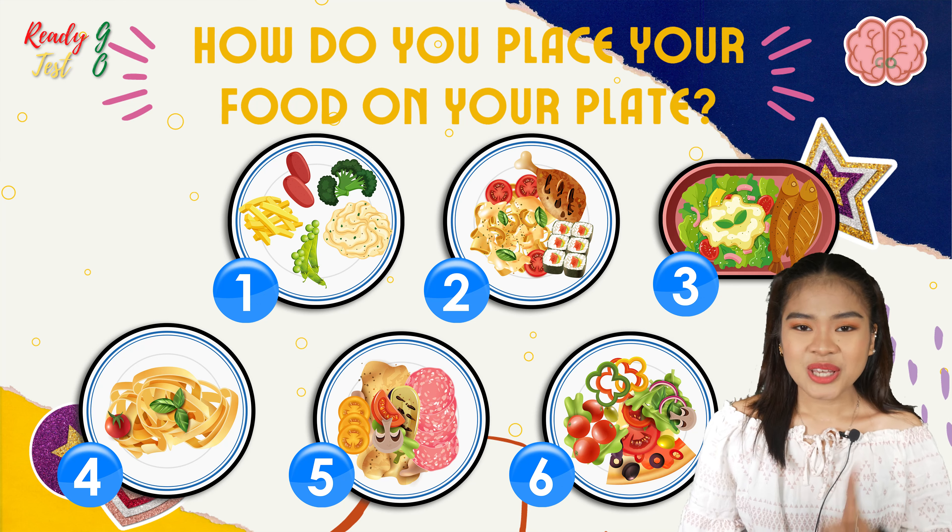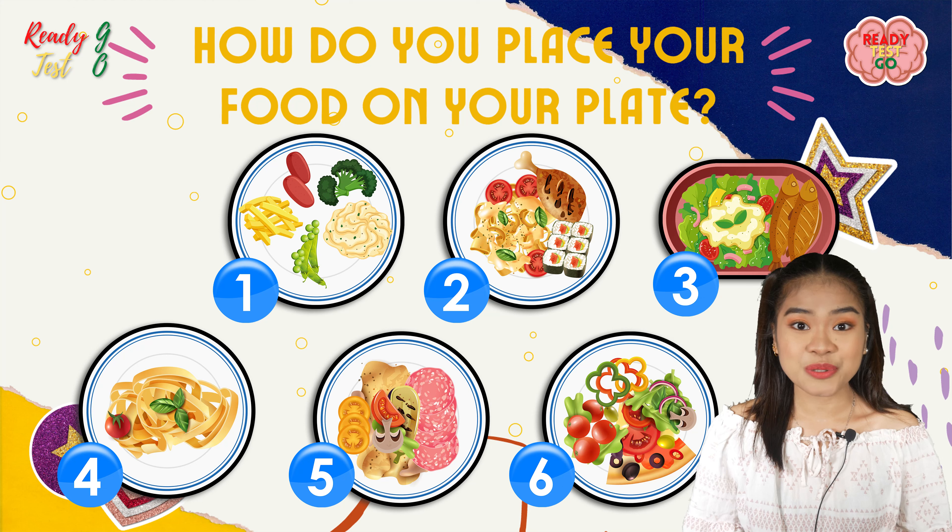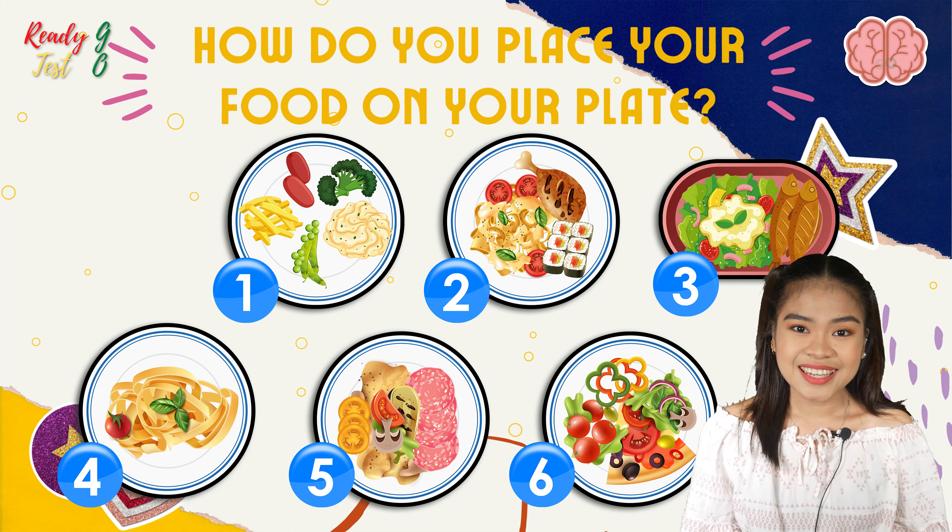Did you choose? You suddenly thought about how you usually place your food on your plate, right? Well, anyways, this time let's find out the results.